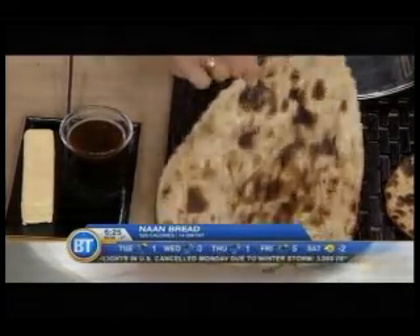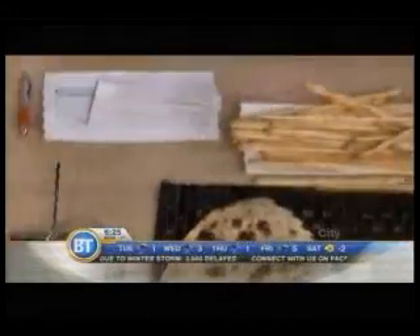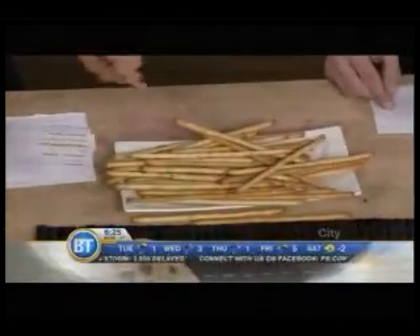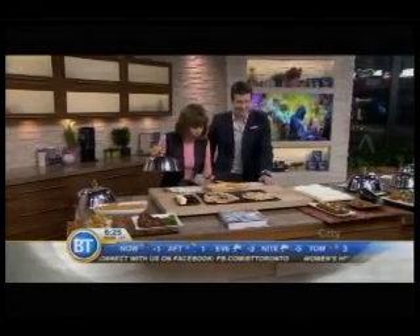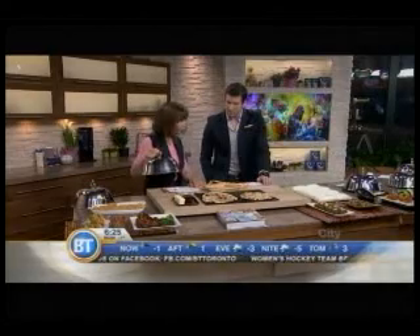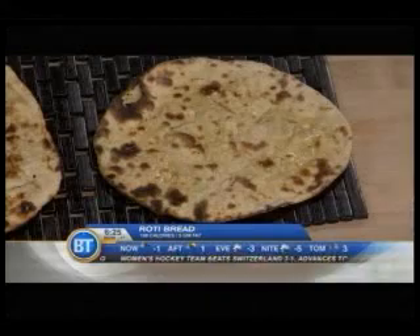520 calories — I can't believe that for this itty-bitty piece of naan. 14 grams of fat, equivalent to 52 breadsticks for each piece of naan. But instead, you can order the whole wheat roti, which is wonderful — 198 calories, 5 grams of fat versus the 14 grams.